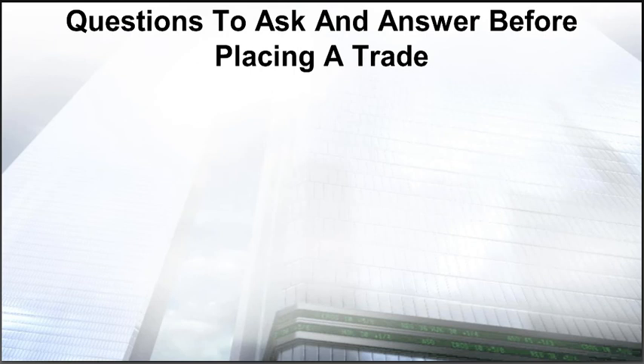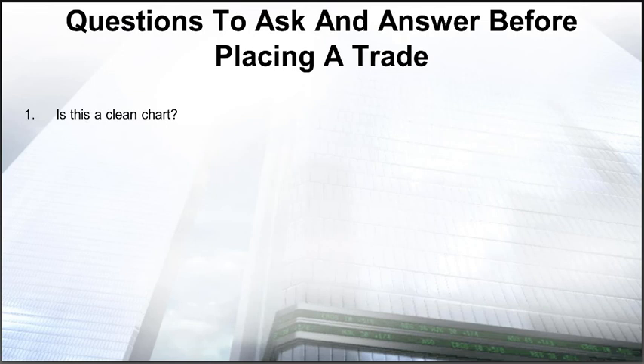Let's start with the six questions you should always ask yourself before placing a trade. Number one: is this a clean chart I'm looking at? I'm going to show you an example of a perfectly clean chart versus a choppy, messy chart — and what a difference it makes starting off with a clean chart. Also: is the stock in a confirmed trend? When you're trading with the trend, you've already won half the battle.